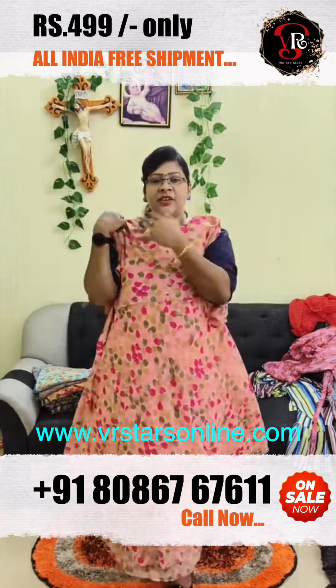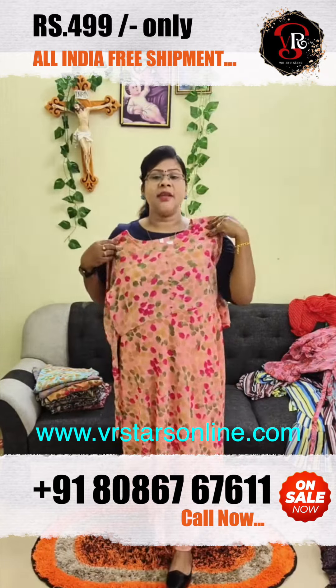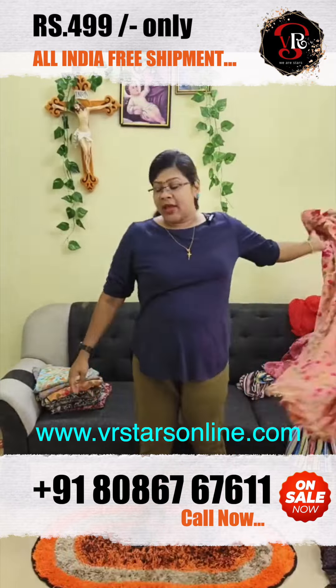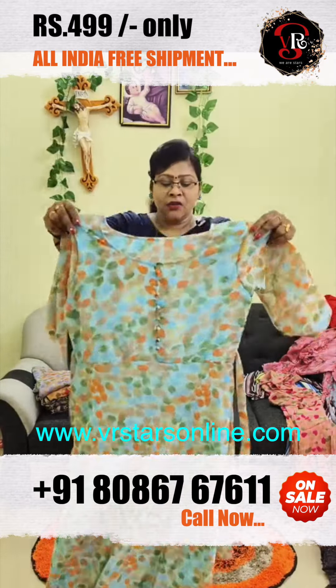We have a type in the back side. We have a little shape, this is a peach shade. Next one comes here, this is a blue shade, in the ocean blue shade.